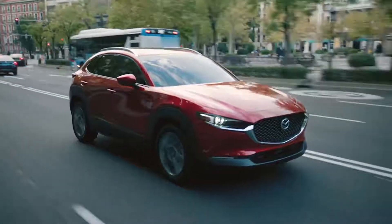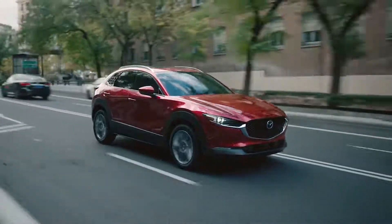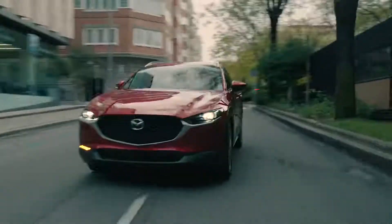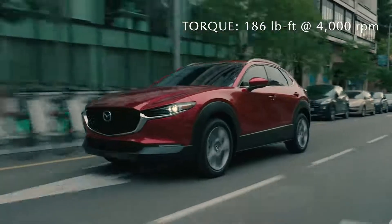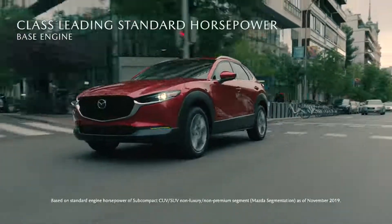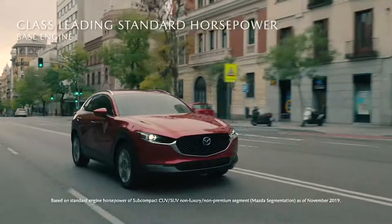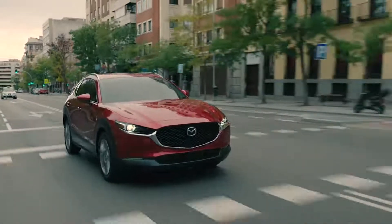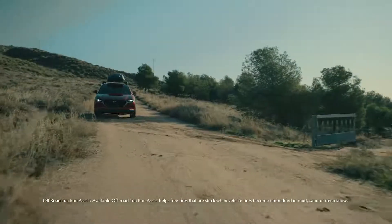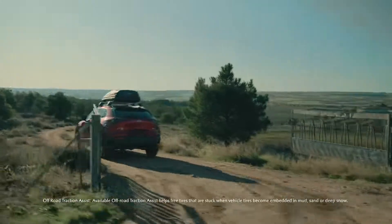Get behind the wheel of the CX-30 and you'll discover nimble, easy handling performance that will inspire confidence from the moment you shift into drive. The responsive Skyactiv-G engine delivers class-leading standard horsepower with 186 horsepower. The CX-30 is responsive and feels light and maneuverable whether you're accelerating from a stoplight or passing on the highway. The off-road traction assist is also there for you if you decide to take your journey off the pavement.